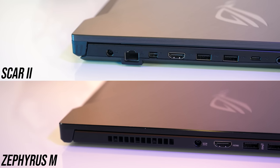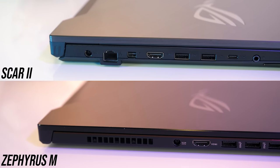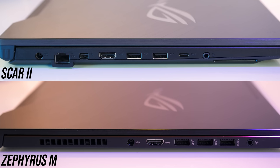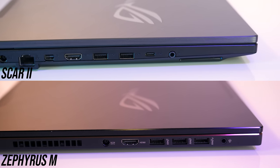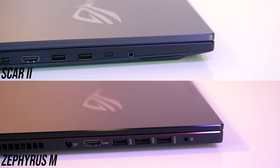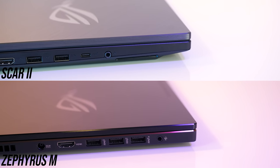For the I/O on the left, both have the power input, HDMI 2.0 output, and 3.5mm audio combo jack. The Zephyrus has three USB 3.1 Gen 2 Type-A ports, while the Scar has two USB 3.1 Gen 1 Type-A ports. The Scar also has gigabit ethernet, mini DisplayPort 1.2 output, and a USB 3.1 Gen 2 Type-C port, but no Thunderbolt support unfortunately.